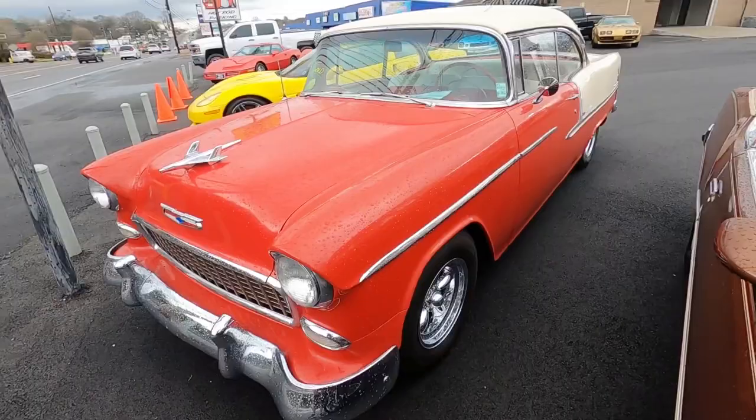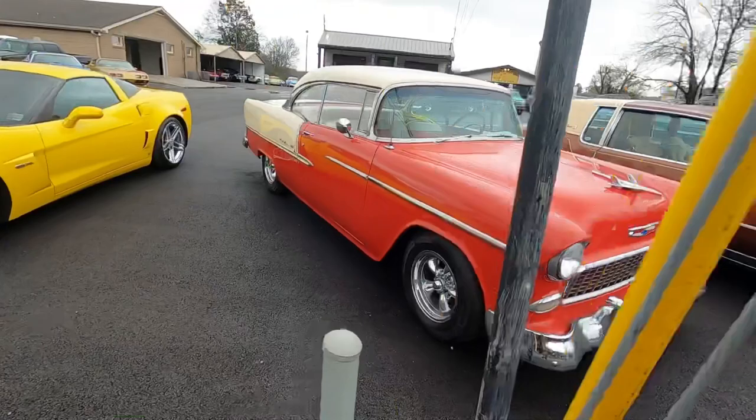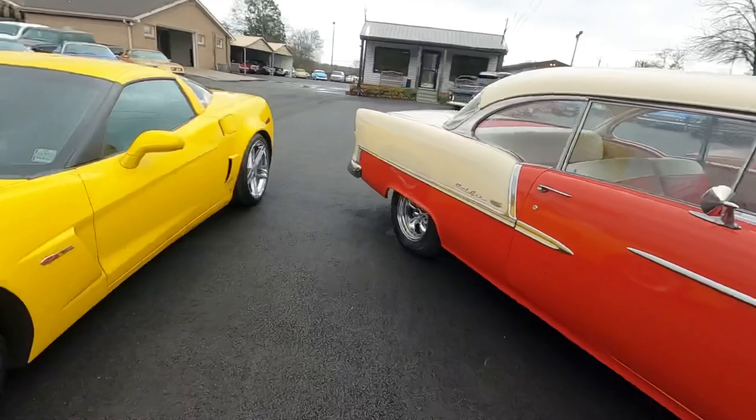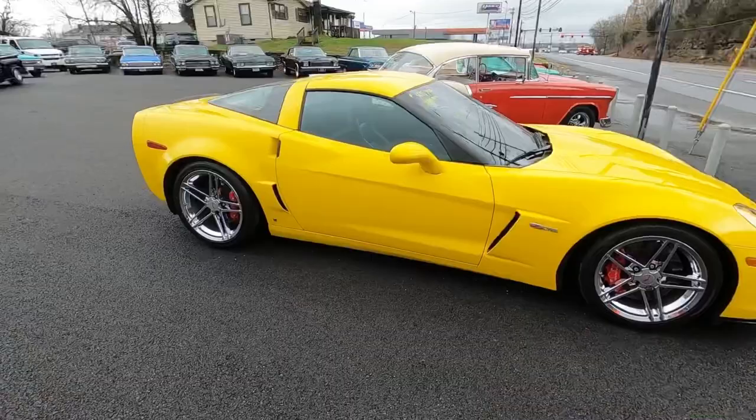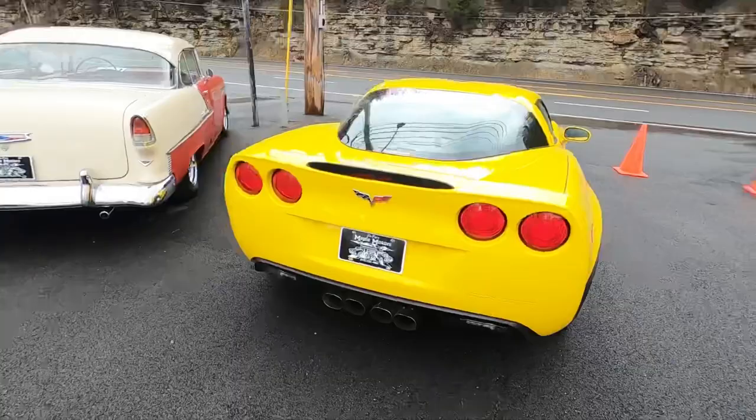There was a 1955 Bel Air we had last week — we sold it, it didn't last very long. What about this 2006 Corvette with 9,800 miles? $45,900 — it's a Z06, six speed. I already have that video done for you, so you can check it out. This is practically a new car.